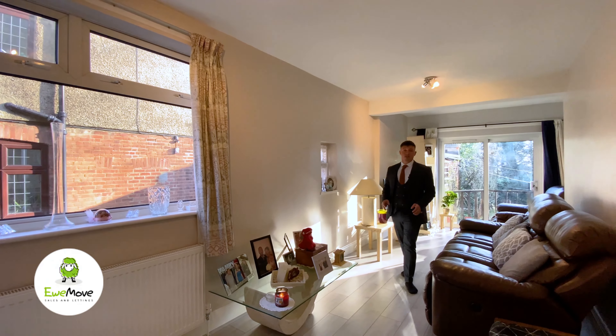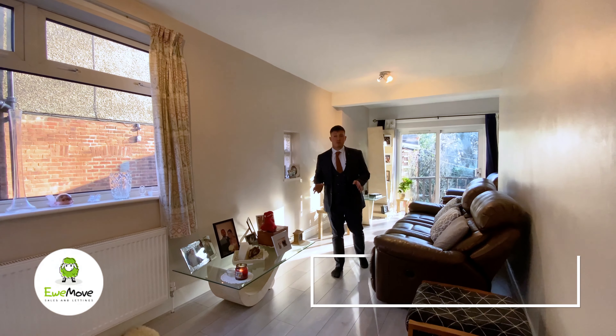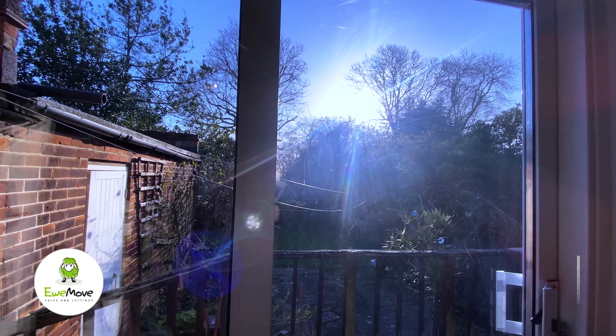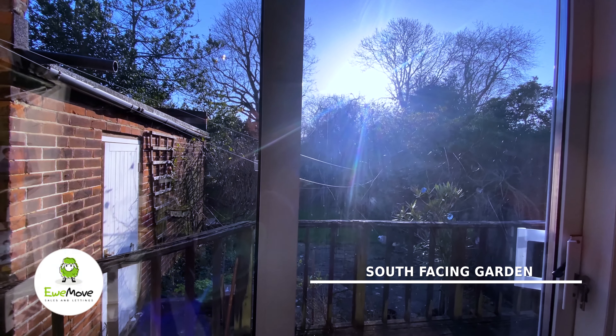So what used to be the annex is now a newly renovated lounge with downstairs toilet on one side. And then behind me you've got the sliding doors going on to the south-facing garden.